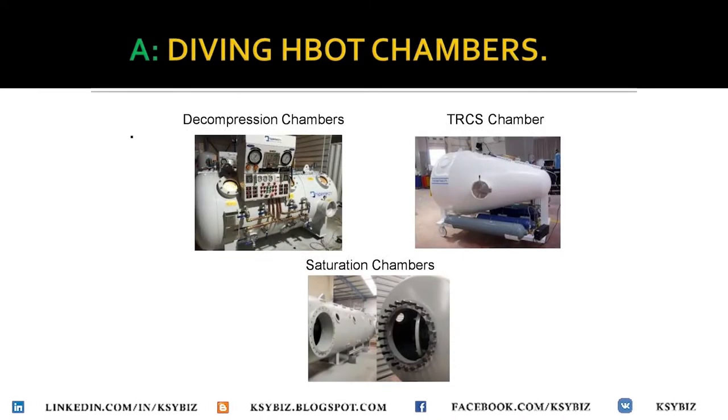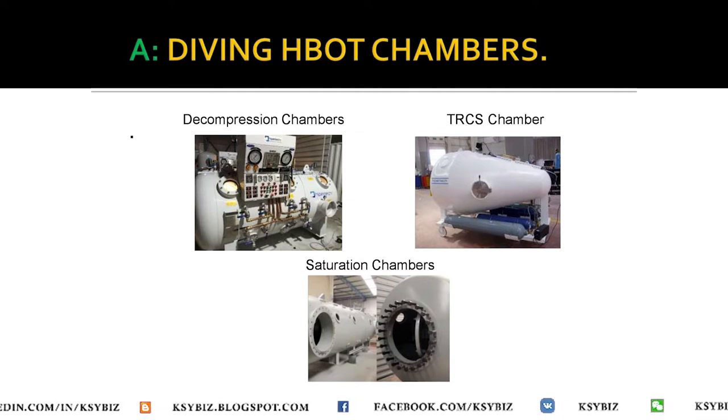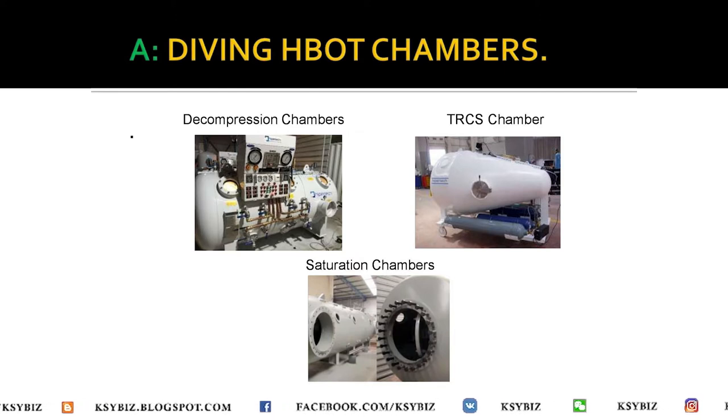The diving chambers consist of decompression chambers, saturation chambers, and TRCS, which is the transportable recompression chamber system.